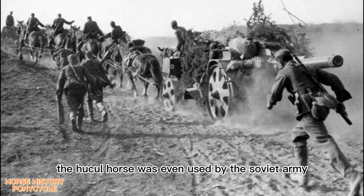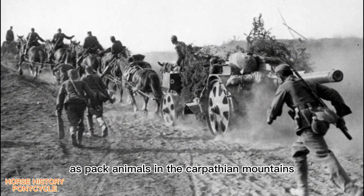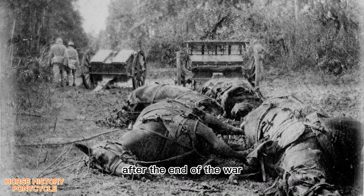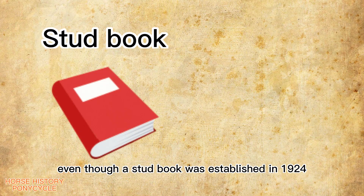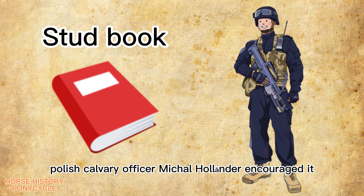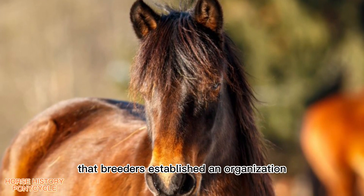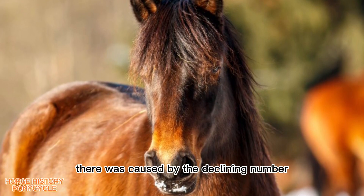During World War II, the Huckel horse was even used by the Soviet army as pack animals in the Carpathian mountains, which caused a severe decline in the number of Huckel horses in Czechoslovakia. After the end of the war, only 300 Huckel horses remained there. Even though a stud book was established in 1924 after Polish cavalry officer Michael Hollander encouraged it, it was not until the early 1970s that breeders established an organization — the Huckel Club — to prevent extinction caused by the declining numbers.